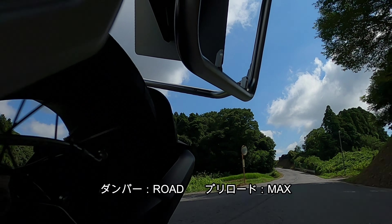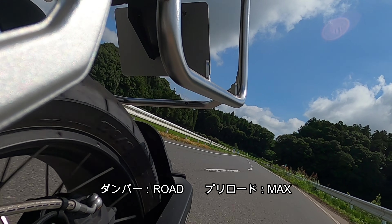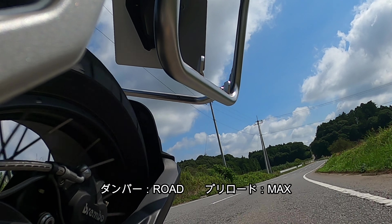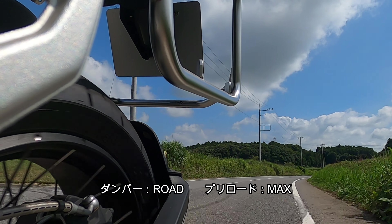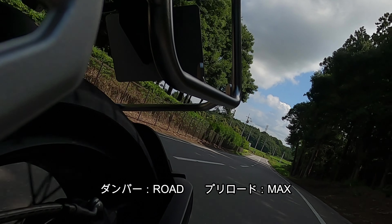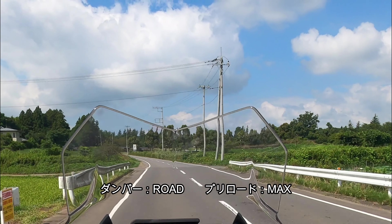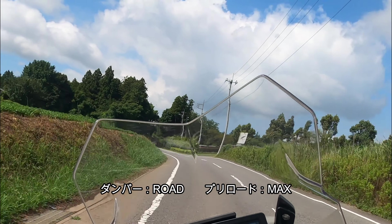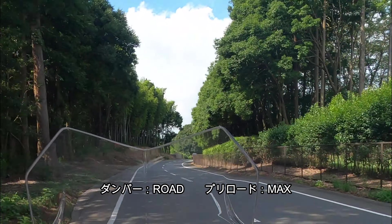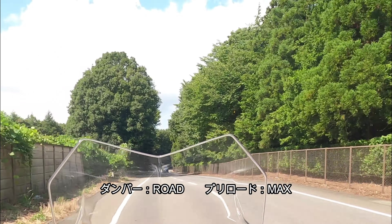ダンパーロード＋プリロードMAXの組み合わせは、ブレーキングとアクセルオンの時に前後にバイクが動きやすいポジションです。走行ラインが意外と一定にならないんですよね。ダンパーがロードの場合は倒し込みが軽いはずなんですけど、プリロードをスプリングで抑え込んでいるので意外とちょっと動きづらい感があります。やはりスピードが出た時のセッティングなのかなと思います。これでオフロードやダートに行くとちょっと怖いですね。